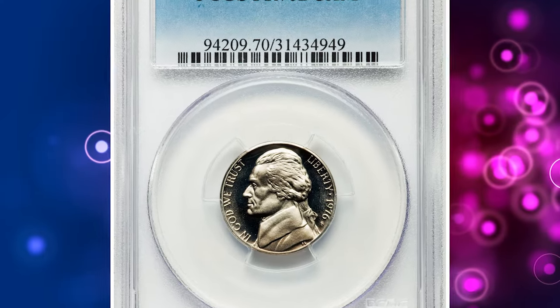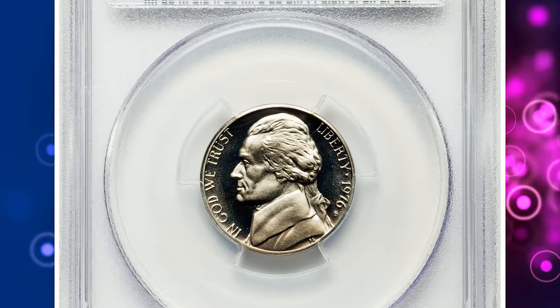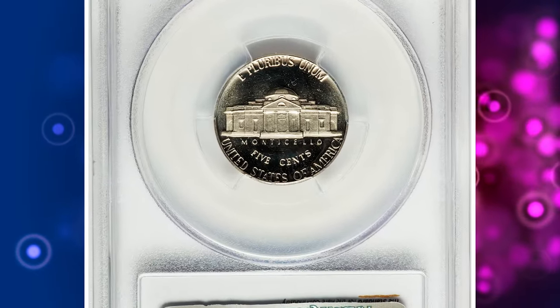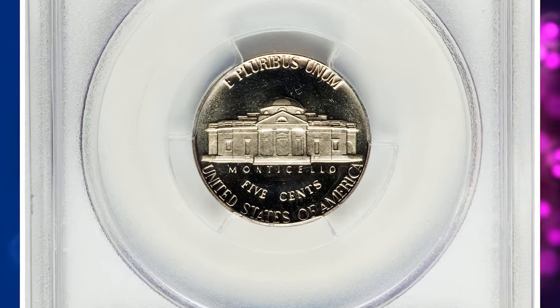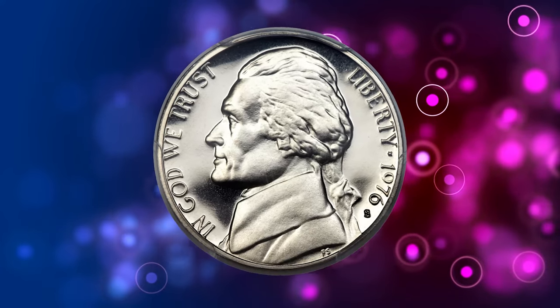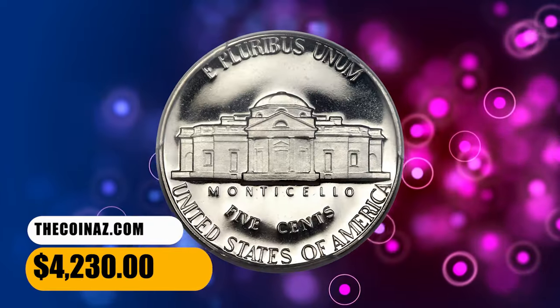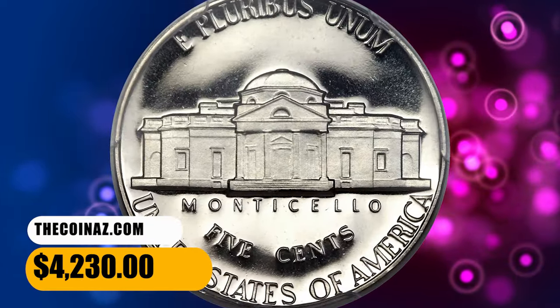Number 6: here is a 1976-S Jefferson Nickel in PR70 Deep Cameo condition. According to Heritage Auction, this white-on-black representative is devoid of toning and free of flaws. The strike is full and the contrast is exceptional. It was sold for $4,230.